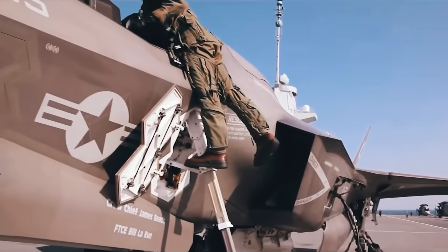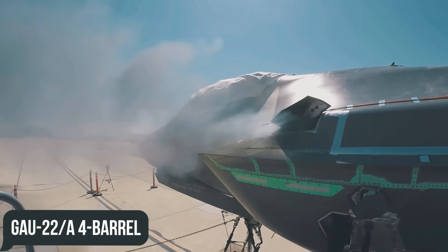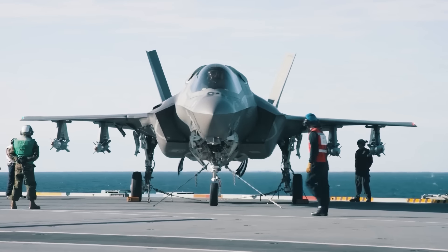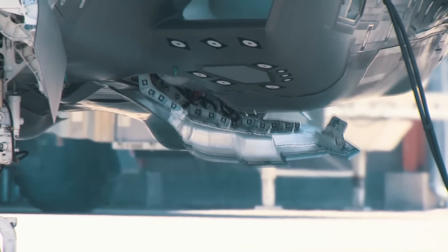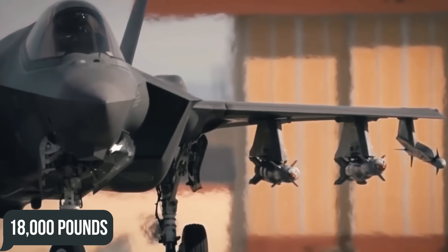It does this with an armament combination of a 25-millimeter, 180-round GAU-22A four-barrel rotary cannon, 10 different types of missiles, and multiple conventional and nuclear bombs, shared across 10 hardpoints to give a total payload capacity of 18,000 pounds.